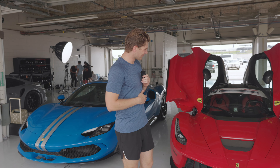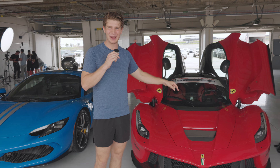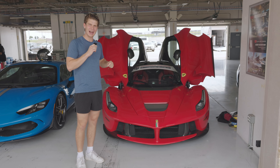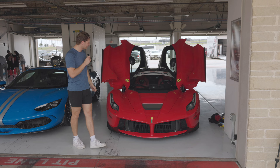Welcome to another video ladies and gentlemen. I'm absolutely ecstatic because as you guys can see we have the one out of three Hypercar Trinity LaFerrari right next to me. Such a special car.